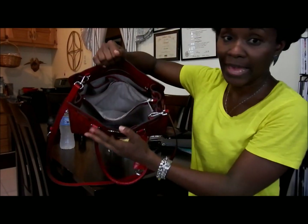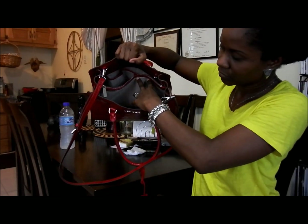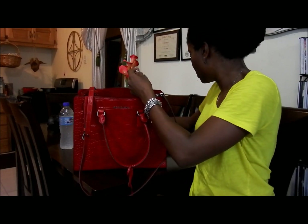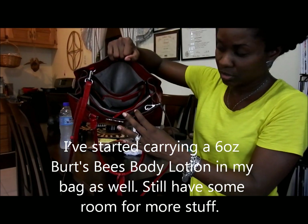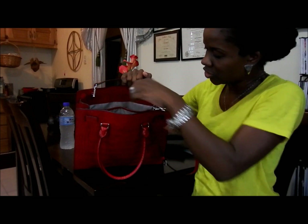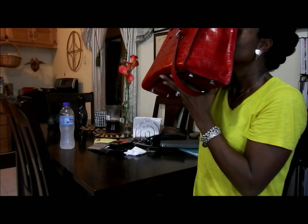Here's the bag empty. The middle section is pretty big. The back section has a key keeper, which is cool — I usually put my keys on there. There's the back zippered section, and two open sections on the sides where I put my notebook in one and my phone in the other. I really like it — it smells so good.